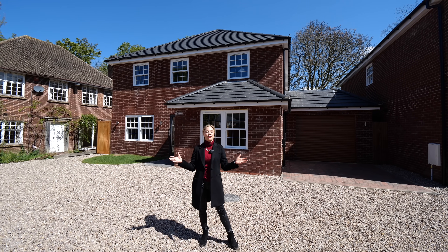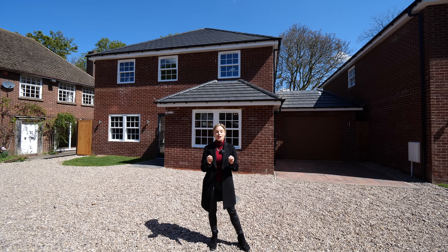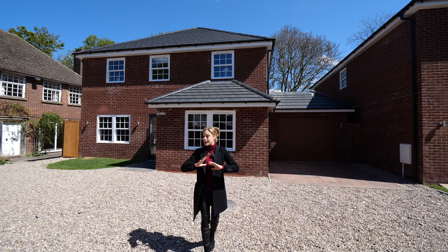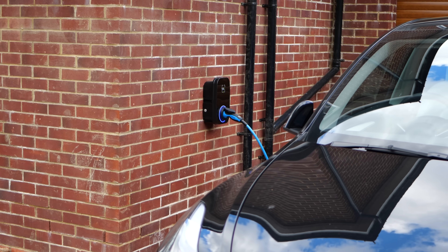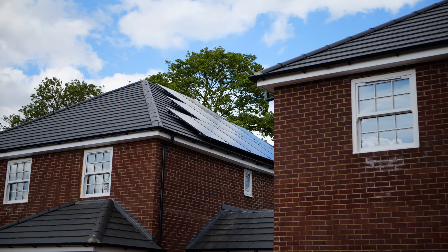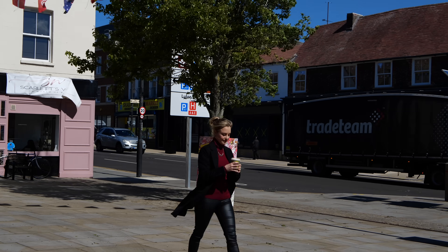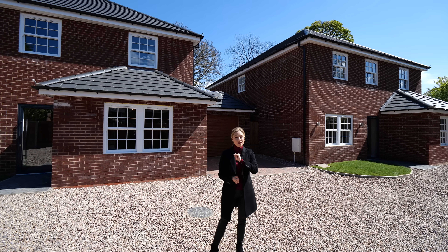Starting the tour outside on this lovely sunny day, both houses are done to a really high specification and very sympathetically done to the surrounding houses — this one next door giving me Georgian vibes. We've got a massive driveway leading to the garage where there is an electric charging point. These are very energy efficient houses with solar panels on the roof as well. Everything is behind electric gates so it's a very secluded and private development, and the high street is just over there. Both houses are on the market with On Plan Estate Agents.